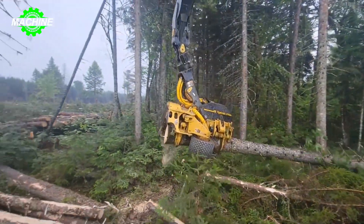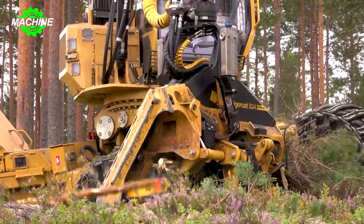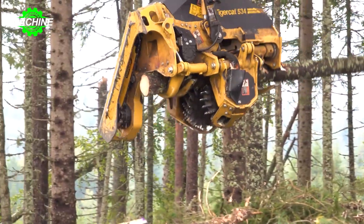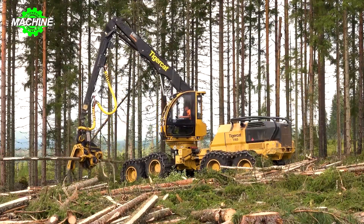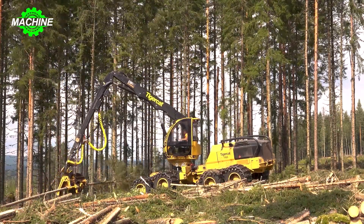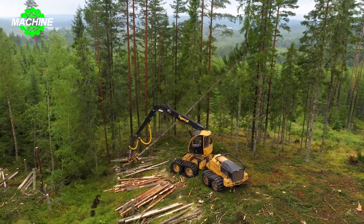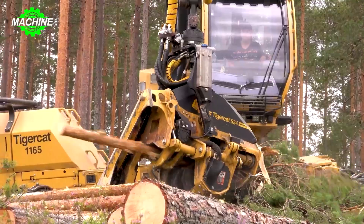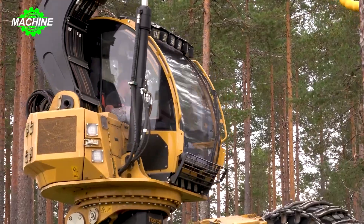The cutting head is a critical component of the Tiger Cat 822D, enabling it to efficiently fell trees of varying sizes. Equipped with a saw or shear mechanism, it cuts through trees with precision and accuracy. The 822D also features a well-engineered boom and arm assembly with exceptional reach — the extendable boom allows the operator to access trees at different positions and heights, and with robust construction and hydraulic controls, it handles heavy loads with ease even in challenging terrain.